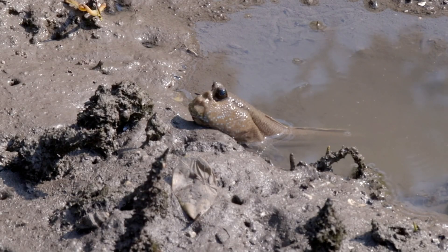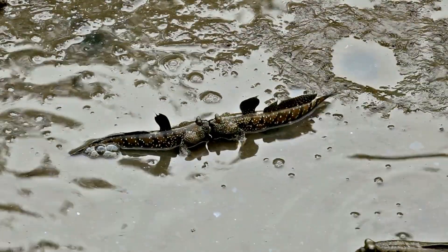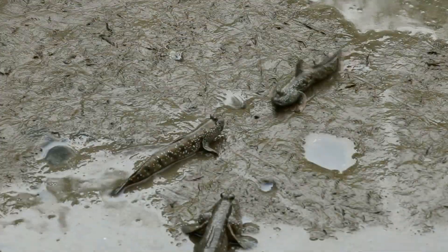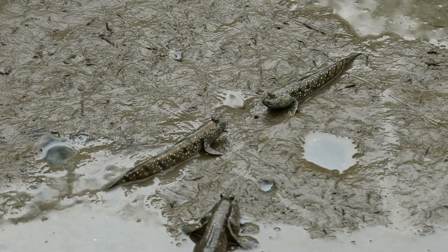Mudskippers may look small, but they can be very protective of their space. If another mudskipper tries to take over their patch of mud, it's mud battle time. They puff up their bodies, open their mouths wide, and even jump at each other to show who's boss. Don't worry, it's mostly for show. After a little mud wrestling, everyone calms down.